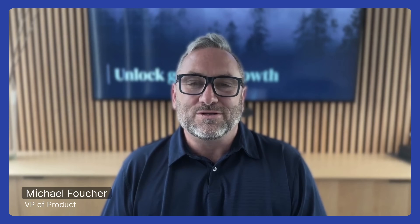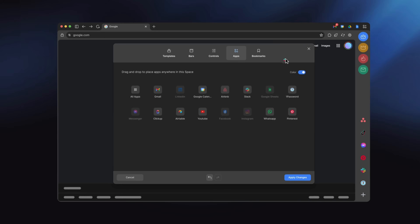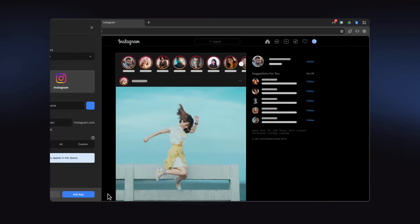Welcome to My Shift Setup, a series where I talk with real Shift users about how they've customized their browser. I'm Michael Fouché, VP of Product here at Shift. If you're new to Shift, it's the world's first fully customizable browser, where you can drag and drop components to build your very own browser. From there, add spaces and apps to match your workflow. Let's dive in.